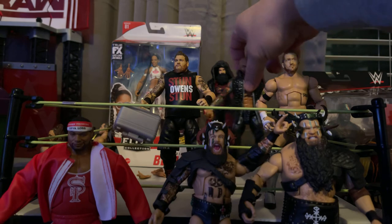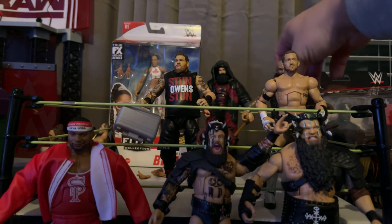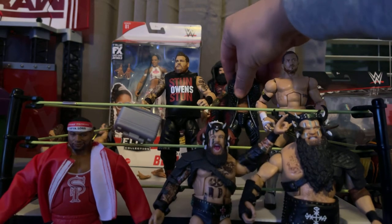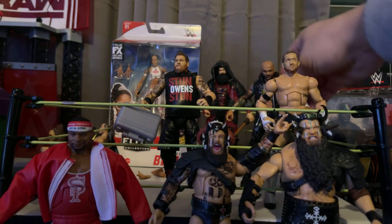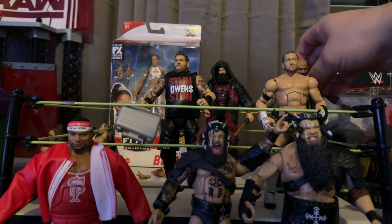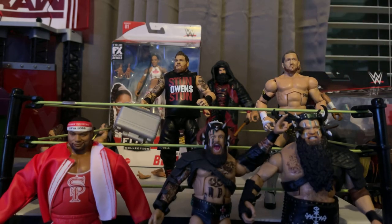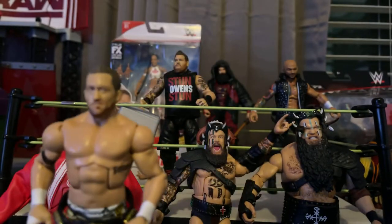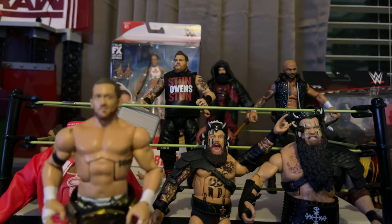I think Ricochet was on this line as well. I do have a Bobby Fish, but I got Bobby Fish way before Kyle O'Reilly. I already have a Kyle O'Reilly, but I have the one from the Undisputed Era 3-pack and I did not like the face scan. This one looks slightly better, but my Kyle O'Reilly, for some reason, is a little cross-eyed.